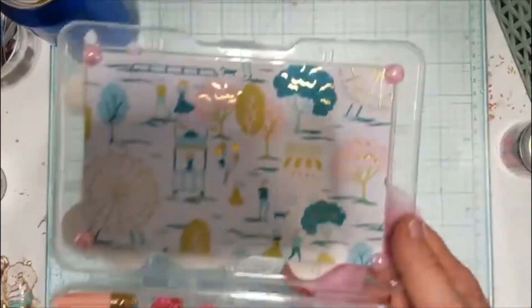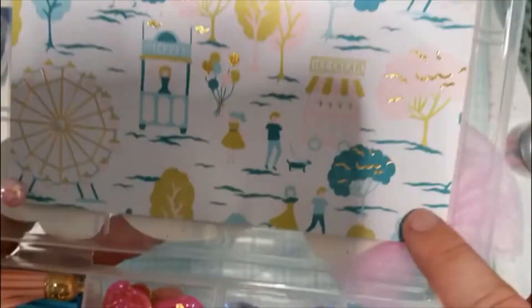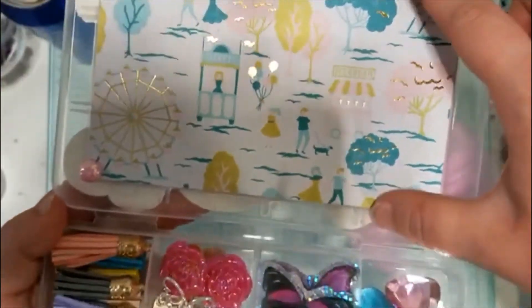On the cover here, or on the back side, she just put a few of these cute little pearl gems, and this paper that's probably one of my favorites in the Carousel collection.